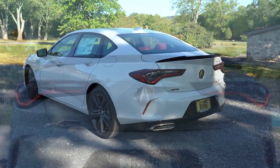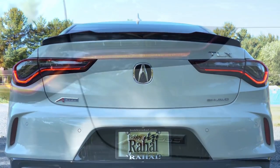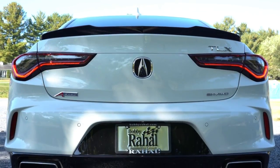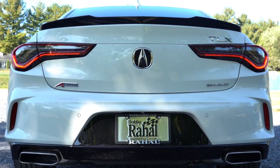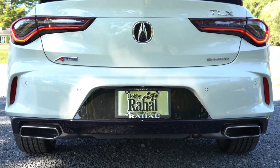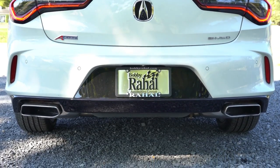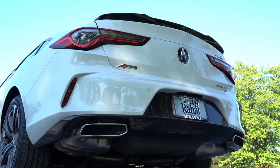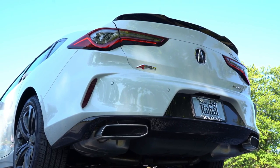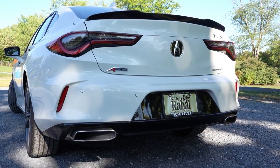Around back: a gloss black rear spoiler is specific to the A-Spec trim. LED taillights come standard across the board. A-Spec badging is found in the lower left corner, and on the other corner you'll find the SH-AWD Super Handling All-Wheel Drive badge if equipped. Below, gloss black accenting flanks the large dual exhaust outlets with chrome tips.